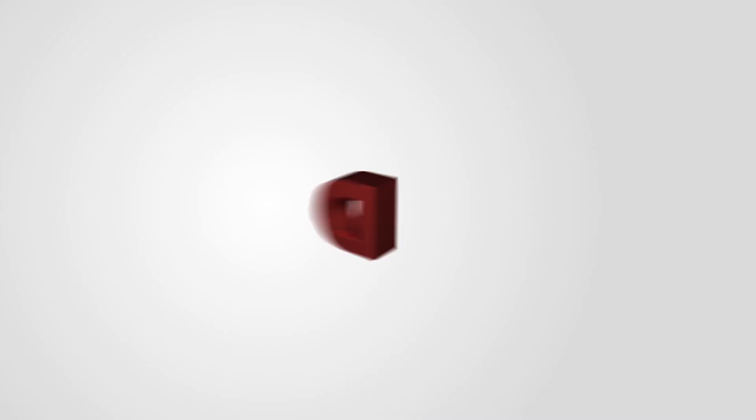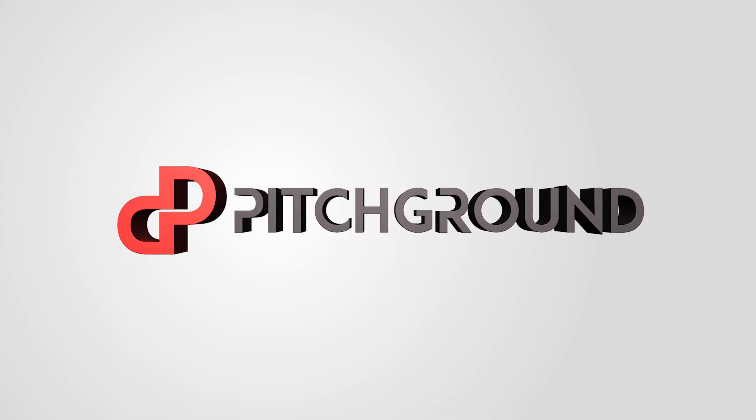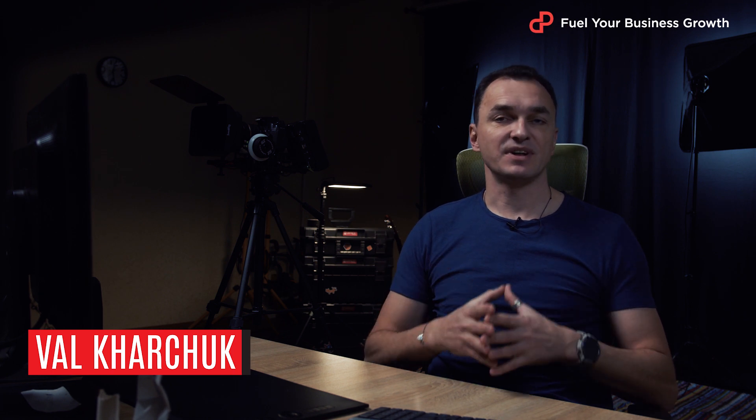Fed up with tickets. Today I'm going to show you how to get rid of them. What's going on, guys? This is Veld from PitchGrow.